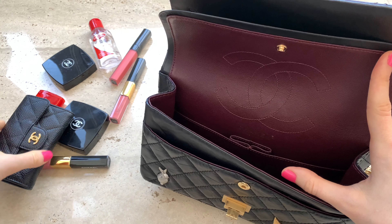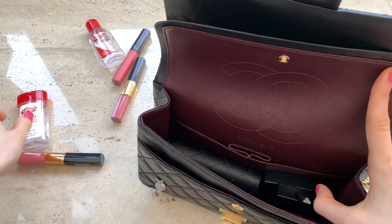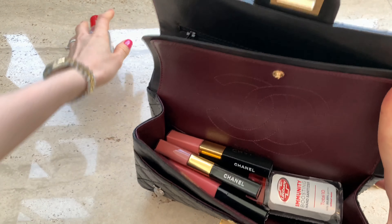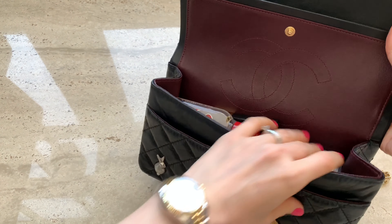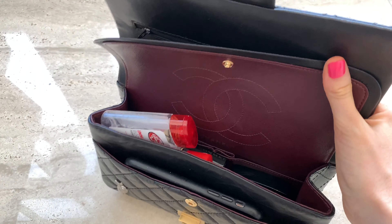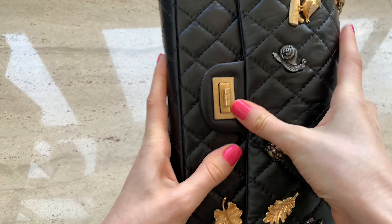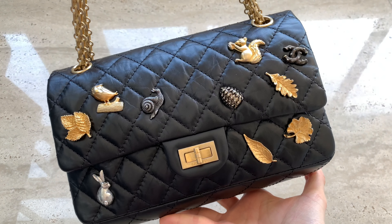Let me show you what items can fit in these bags, starting with the Reissue. My card holder, eyeshadow, and powder all fit in, and I can fit two hand sanitizer bottles — plenty of space. Three lipsticks too. Disclaimer: I never overstaff my bags like this normally, I just want to show how many items can fit. I'll also add my husband's phone and a pair of glasses. I just have to reorganize a bit, but I can close it. It's very full and pretty heavy, but I could fit quite a few items inside.